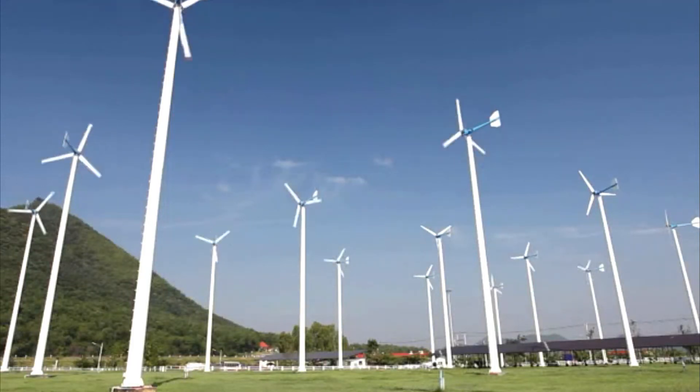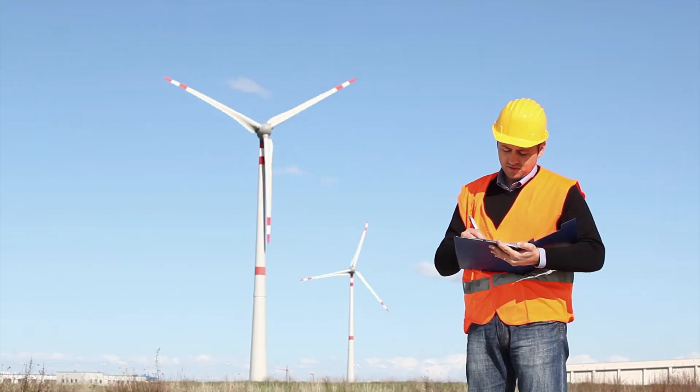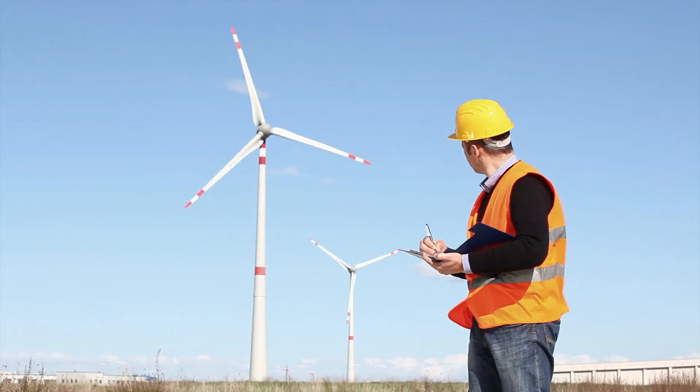Wind farms provide clean, renewable energy across the country. Developing and running them relies on the skills of wind energy project managers and operations managers.